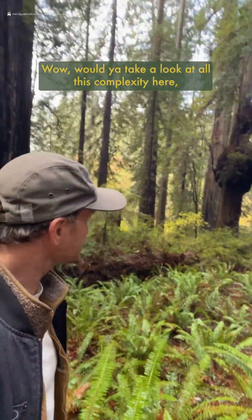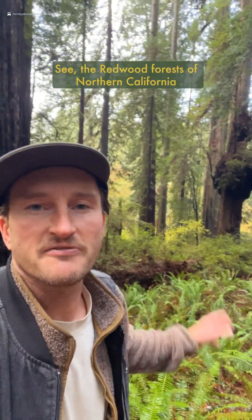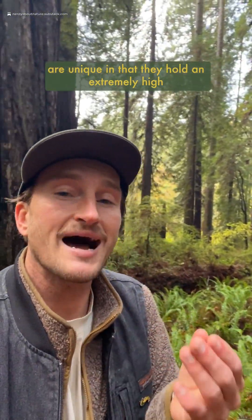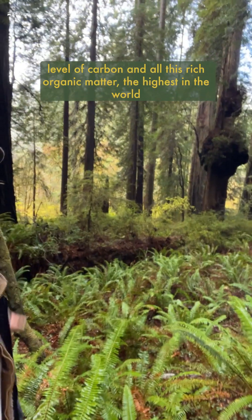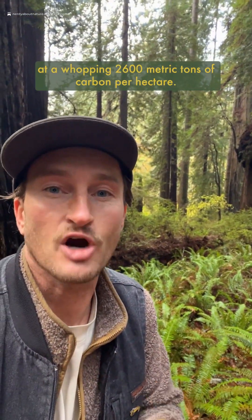Wow, would you take a look at all this complexity here, all this pit and mound topography that's developing. The redwood forests of Northern California are unique in that they hold an extremely high level of carbon in all this rich organic matter, the highest in the world at a whopping 2,600 metric tons of carbon per hectare.